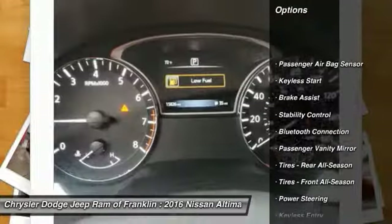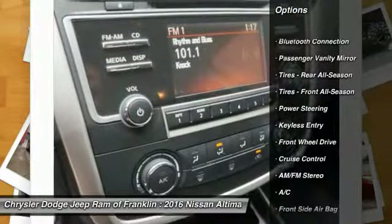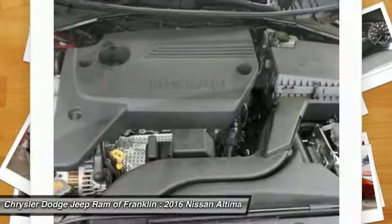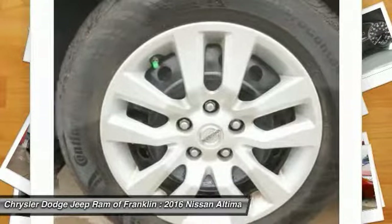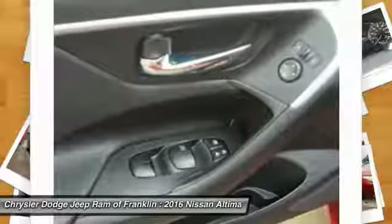Here are some of this vehicle's great options: traction control, keyless entry, stability control, steering wheel audio controls, Bluetooth, power steering, adjustable steering wheel, driver airbag, four-wheel ABS, and four-wheel disc brakes. This vehicle offers reliability and good looks at a great price, so come in and take a test drive today.